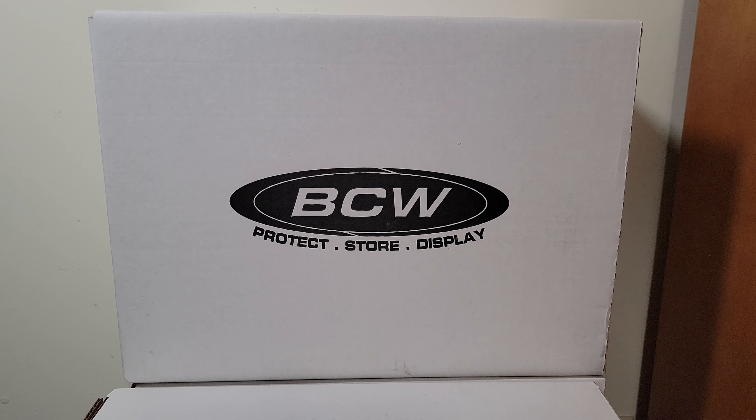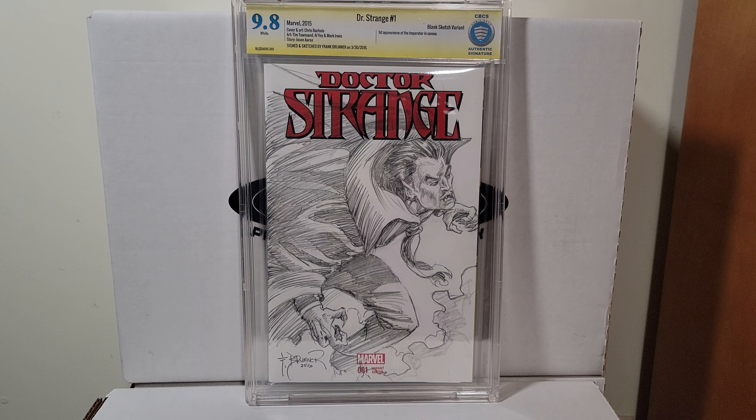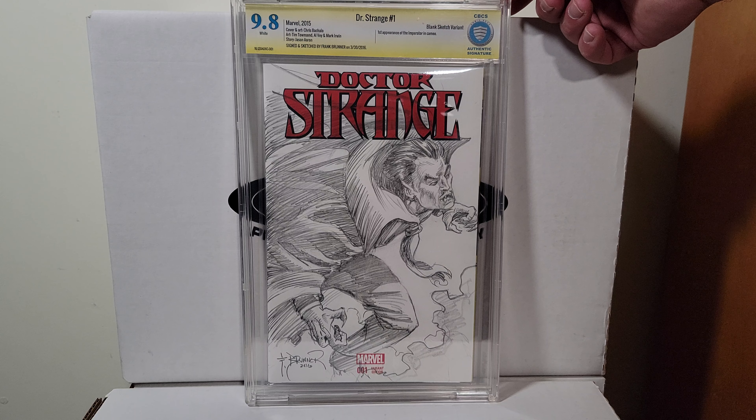Doctor Strange number one — here's a Frank Brunner pencil sketch. Love Frank Brunner, fantastic artist. So happy to have this in my collection — look at that.